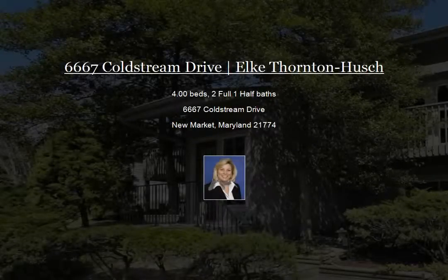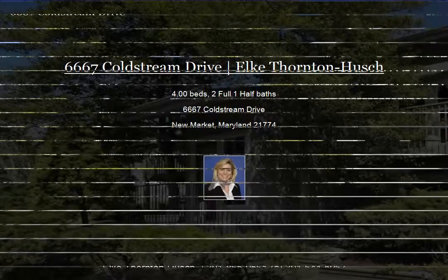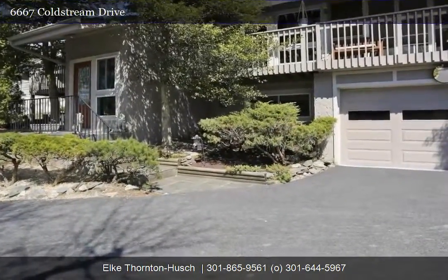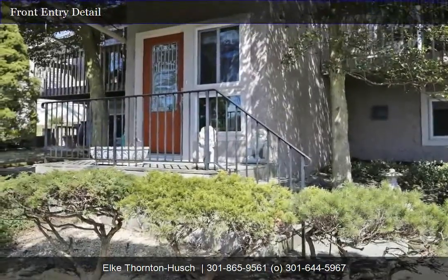Welcome to 6667 Coldstream Drive in the sought-after Coldstream Village of Lake Lingenor. If you want to live close to the beach, pools, and trails, this is the location you're looking for.